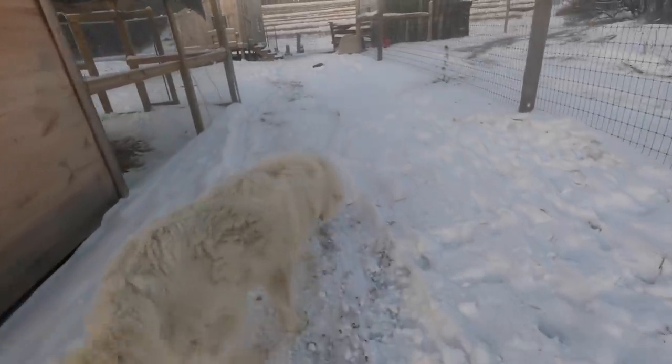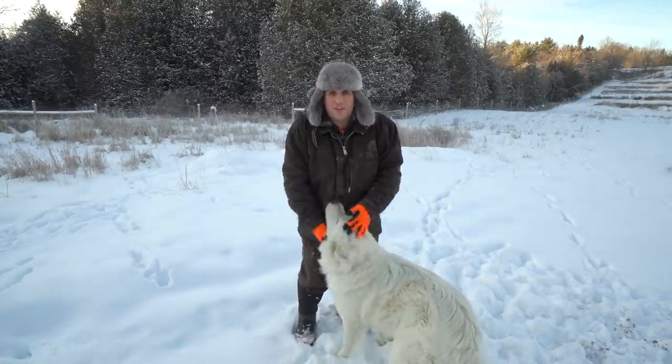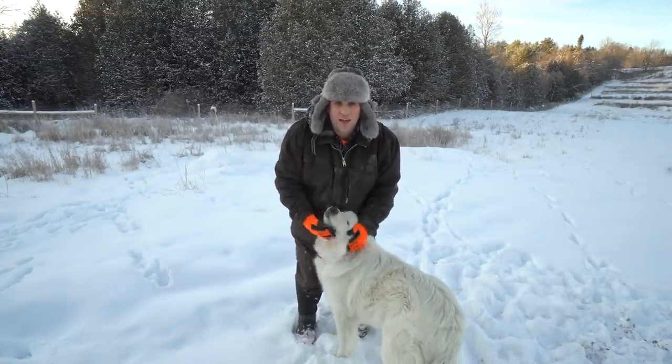Toby's job on the farm is to guard our ducks, geese, and chickens from predators. He's actually a special breed of dog known as the Maremma, that's actually bred to be an outdoor livestock guardian dog.